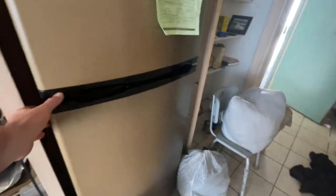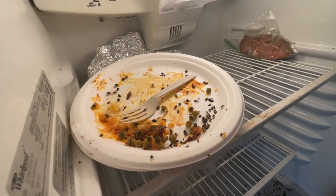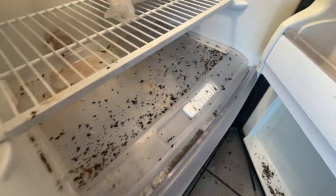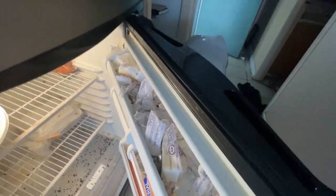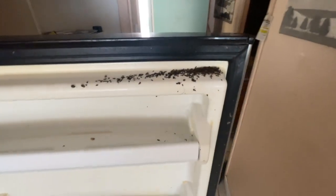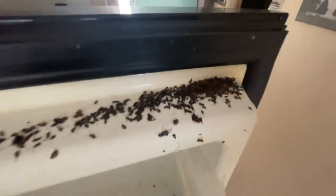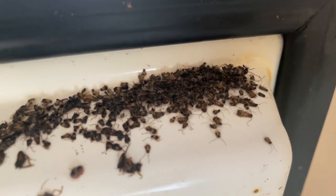Let's check the fridge. The fridge is always a key. Look at that — inside the refrigerator. Roaches on top of roaches. Complete red butter. Insanity. Ever see anything like that before? In the freezer. Wow.